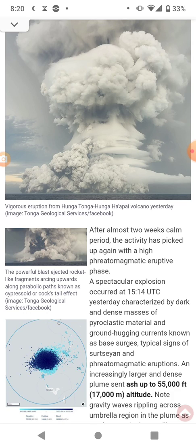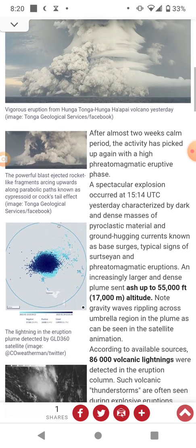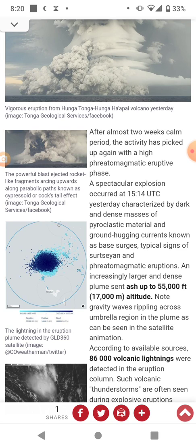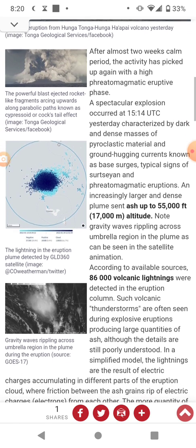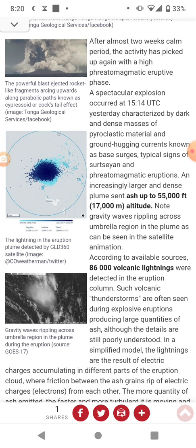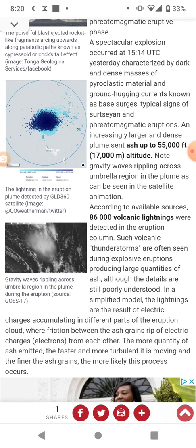After a two-week calm period, the activity has picked up again with a high phreatomagmatic eruptive phase. A spectacular explosion occurred at 3:14 UTC yesterday, characterized by dark and dense masses of pyroclastic material and ground-hugging currents known as base surges — typical signs of Surtseyan and phreatomagmatic eruptions. An increasingly larger and dense plume sent ash up to 55,000 feet, or about 17 kilometers. Note gravity waves rippling across the umbrella region in the plume, as can be seen in the satellite animation.